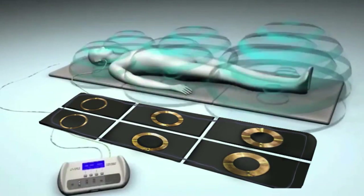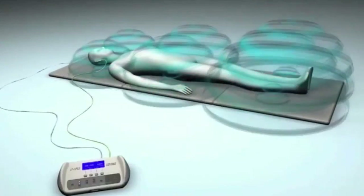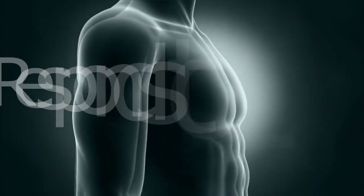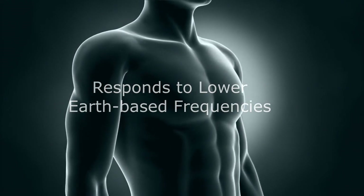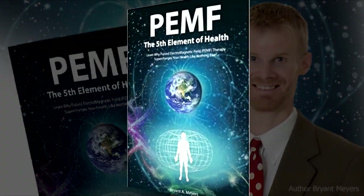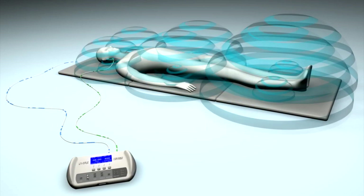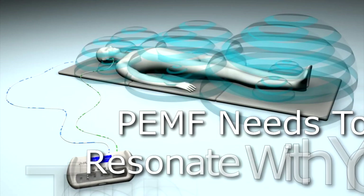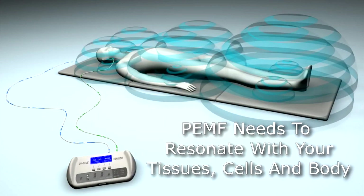Please do take this to heart, because more is not better when it comes to PEMF therapy. What you need is resonance. PEMF therapy literally wirelessly energizes all the cells in your body and is able to give a steady current or flow, opening up microcirculation, nerve flow, and meridian flow. Electronic devices are powered by higher frequencies, while the human body responds to lower Earth-based frequencies. The main frequencies the body resonates to is the 0 to 50 hertz range, so in order for this magnetic resonance to work, it has to be in the right frequency range to resonate with your tissues, cells, and body.